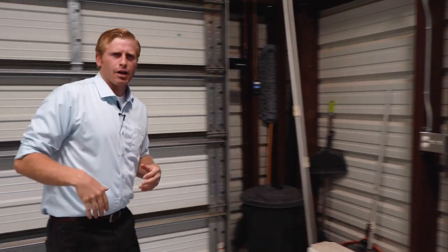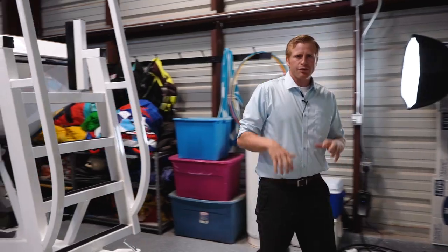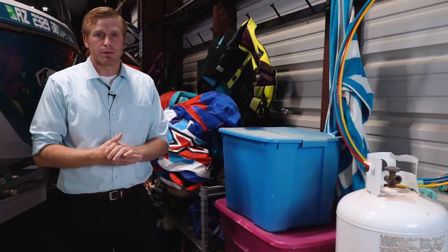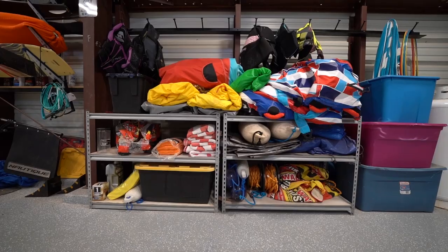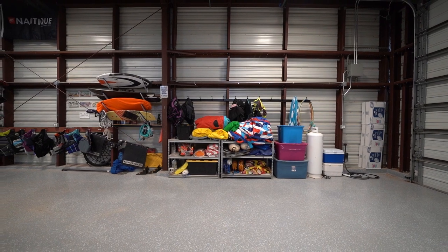Up at the front of the boat area they have some storage features for things that aren't always used on the water, like a life jacket rack and storage racks right here to store fenders, tubes, or other items you don't always take to the lake but want convenient access to.